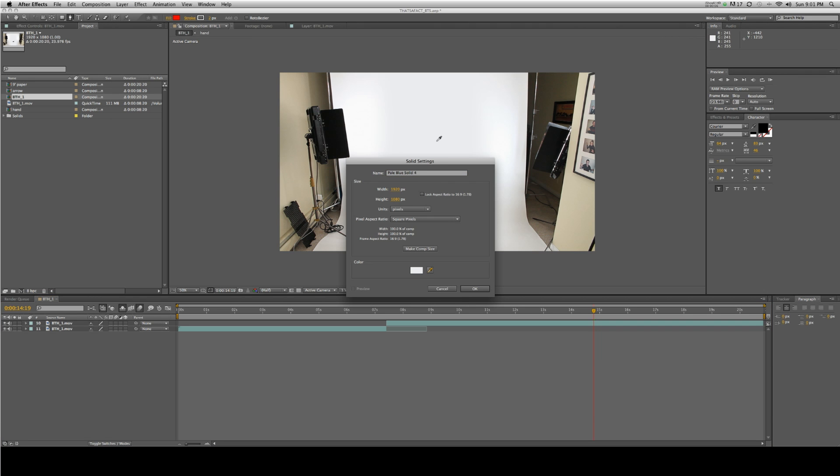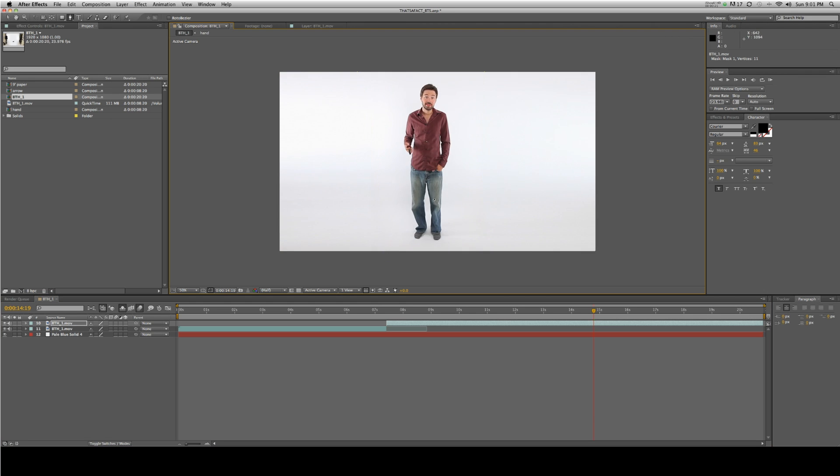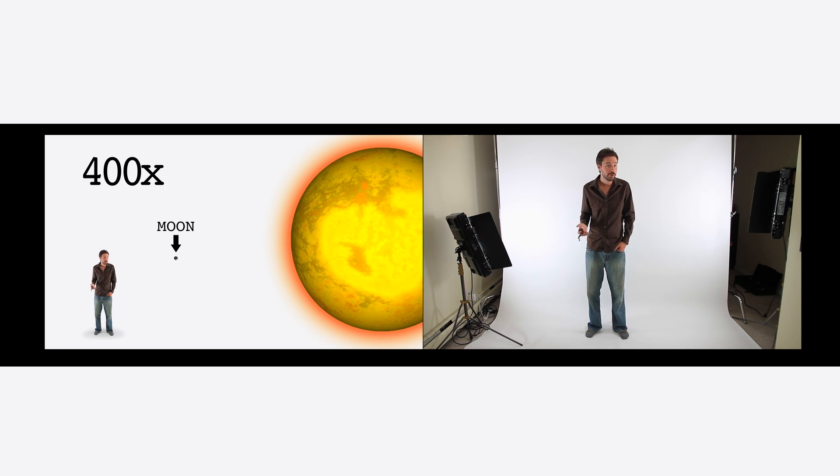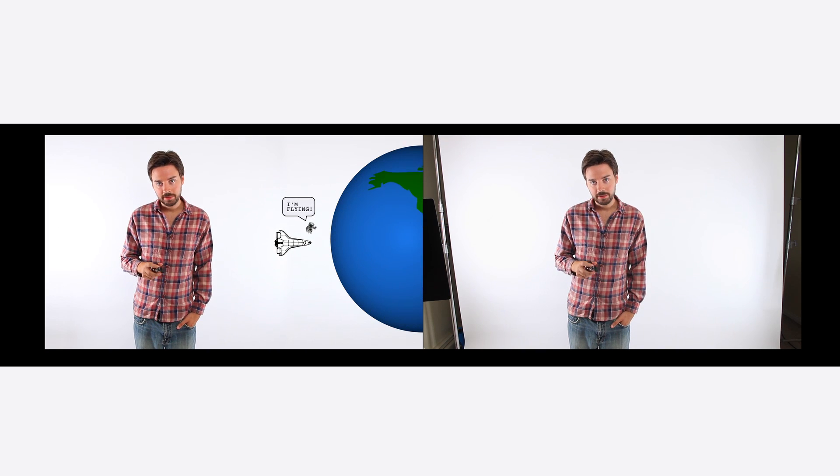We mask out the lights and side edges in After Effects. Because we are using a white backdrop, we can easily move Andrew around on the screen to different locations depending on the graphics.